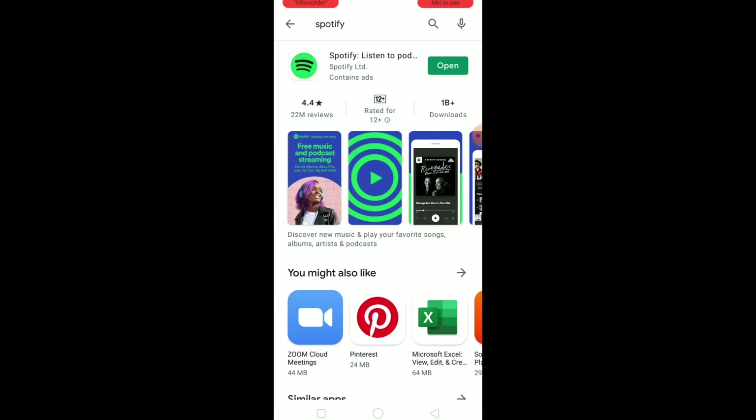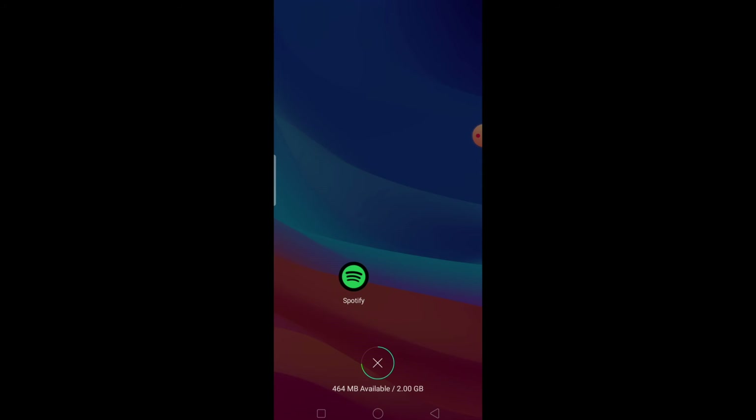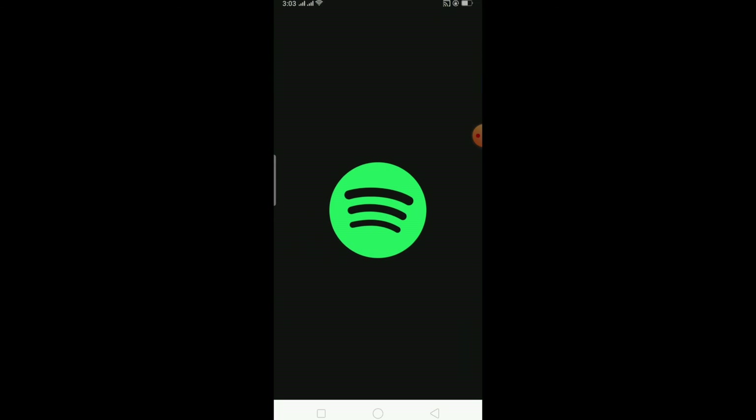I'll go to my Play Store to check. As you can see, there's an Open button — but if there's an Update button instead, that means your Spotify is not up to date and you need to update it. Once it's updated, that should fix your problem.